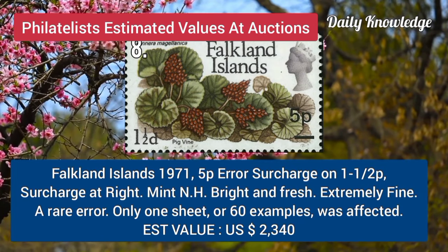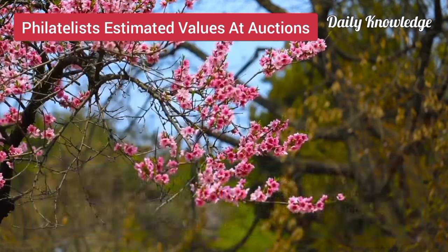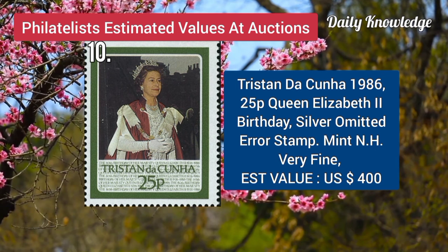Falkland Island, 1971, 5P error, surcharge on 1.5P, surcharge at right. Brattleboro, Vermont, 5C, black on buff, postmaster provisional stamp, position 2, and cancelled by hand stamp.